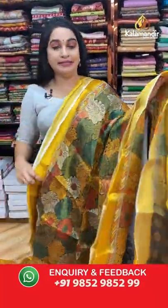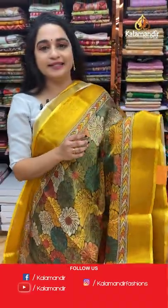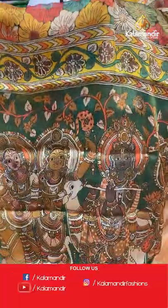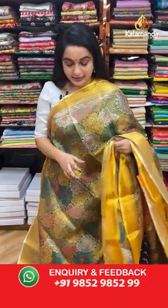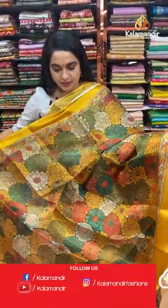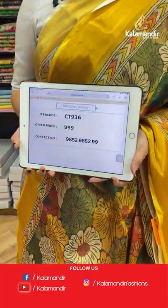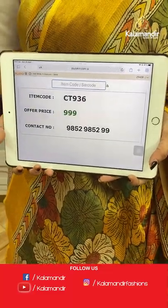Next saree — yellow mustard and multicolor combination. The body features florals, a contrast border with lines, and a self-color pallu with printed dolls. Paired with a contrast printed blouse with border. The combination is very ethnic and retro. Code: CT936, price: 999 rupees only.